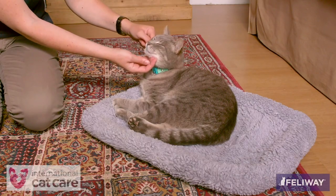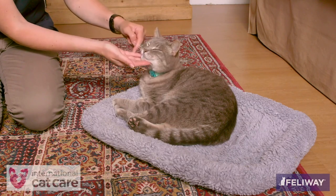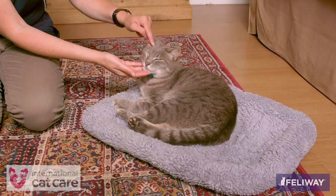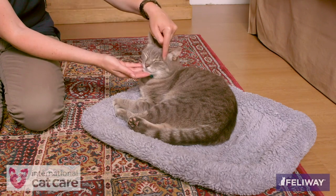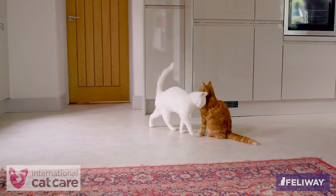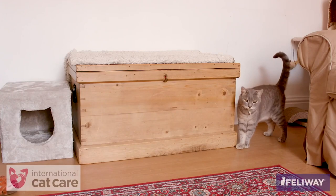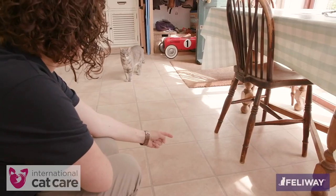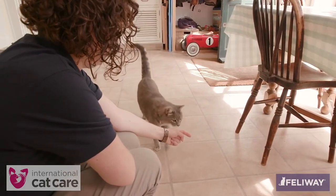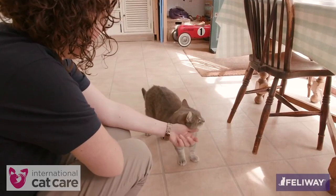These areas are rich in scent glands, particularly under the chin, the cheeks, the corners of the mouth, and the area in front of each ear where the fur is sparse. Cats use these areas to rub against other cats, people, and objects, depositing chemical messages. Before stroking a cat, it is always a good idea to offer a hand to see if it chooses to facial-rub against it, as this is often a good sign it will be receptive to being stroked.